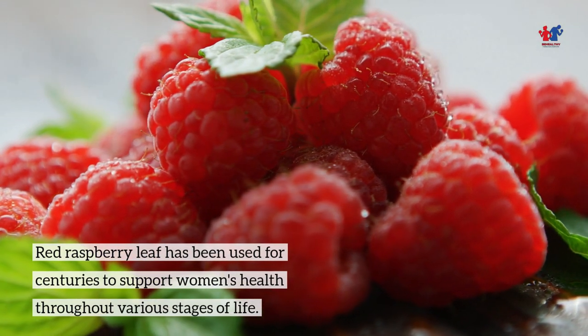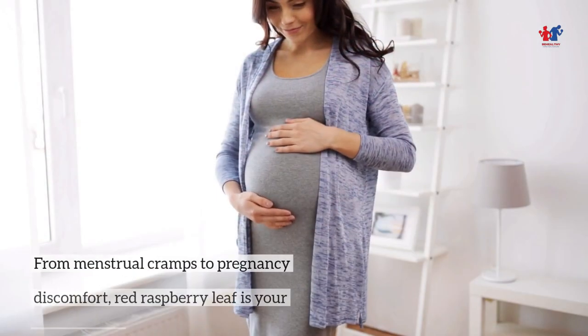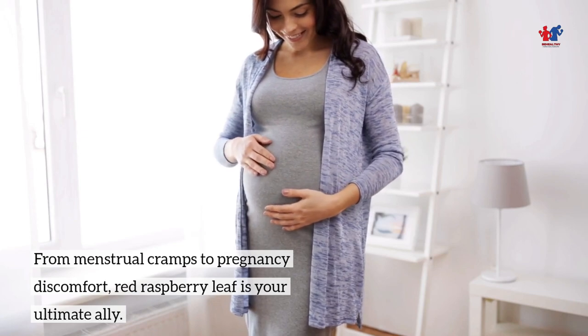Red Raspberry Leaf has been used for centuries to support women's health throughout various stages of life. From menstrual cramps to pregnancy discomfort, Red Raspberry Leaf is your ultimate ally.